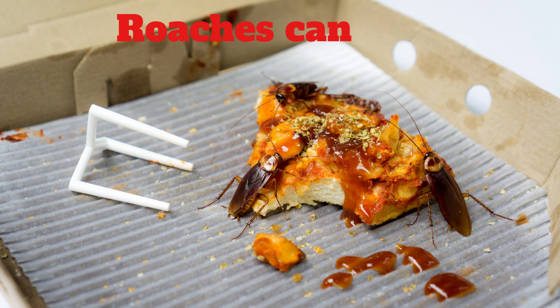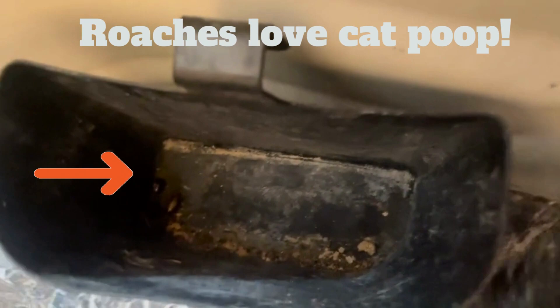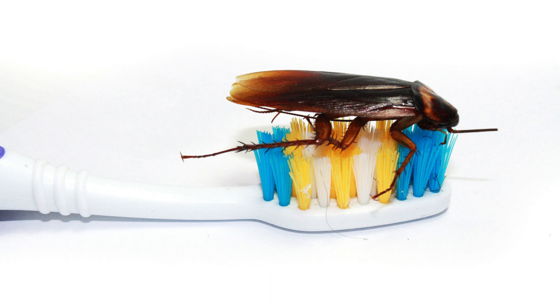First up is the fact that German roaches can eat all kinds of things, including your leftover pizza or your cat's litter box. So if you're struggling with German roaches, pay attention to every detail in your home. Not scooping the litter for just one day can provide a lot of food for roaches. Did you know that they can even eat soap, toothpaste, and glue?